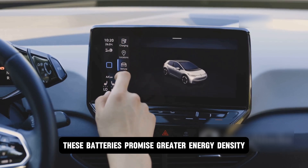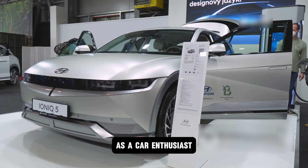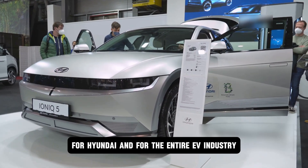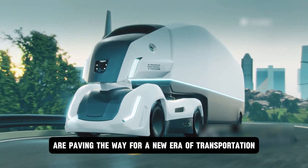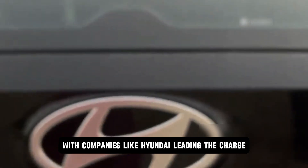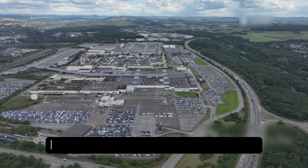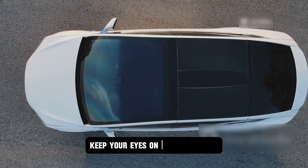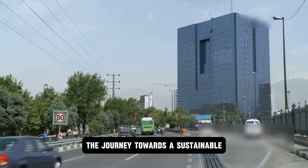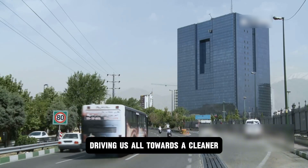These batteries promise greater energy density, faster charging times, and enhanced safety features, making them a game-changer for the industry. Hyundai's electric vehicles are designed to reduce carbon emissions and promote a greener planet, with integration of solar-powered charging stations further emphasizing their commitment to renewable energy. With companies like Hyundai leading the charge, the future of mobility is looking brighter than ever — because the future is electric, and it's coming fast.